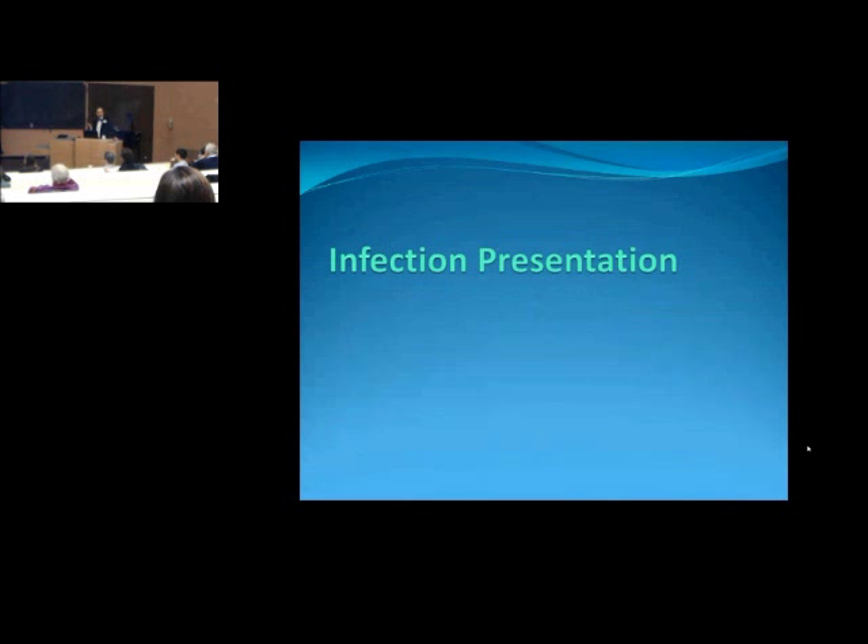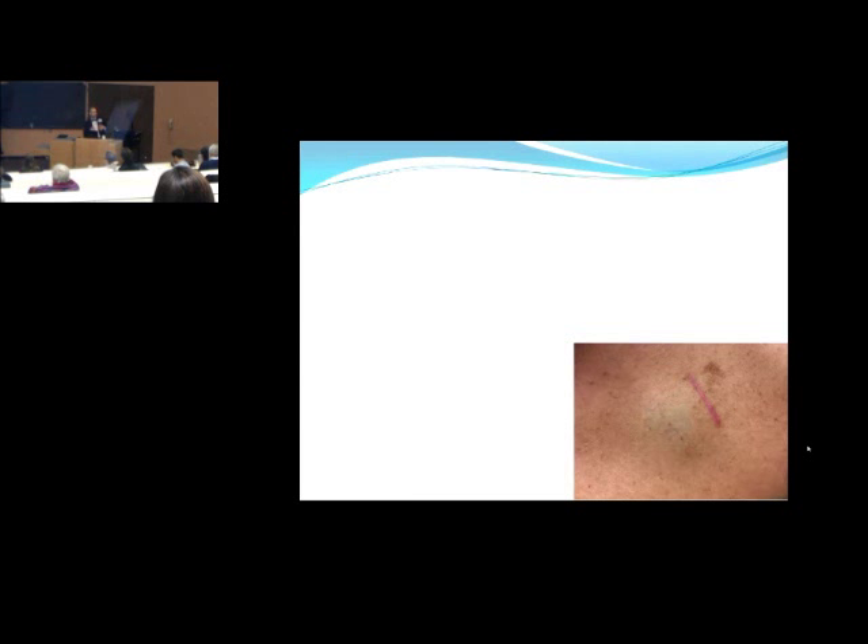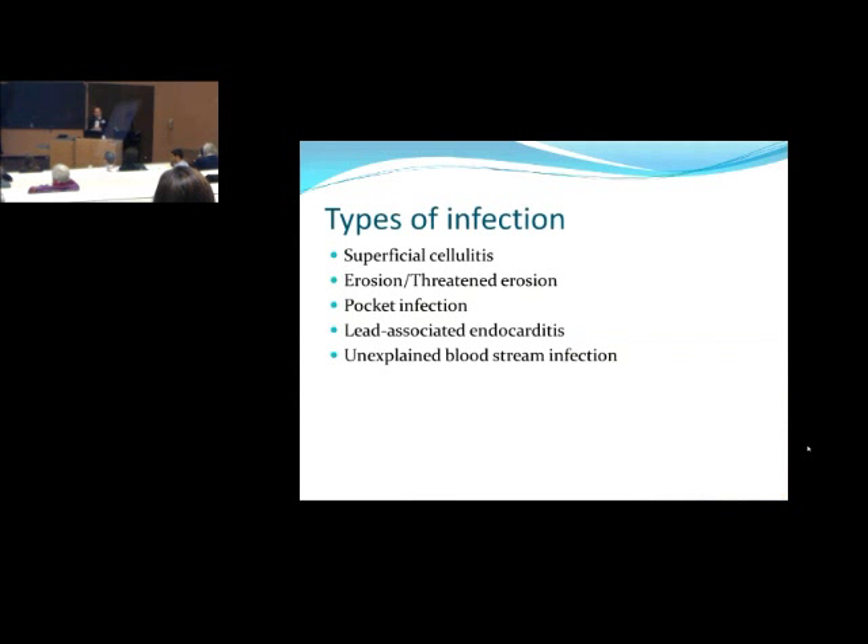Let's talk about presentation. There are a couple different types of what you might see when talking about a device infection. The first is superficial cellulitis — we don't consider this a real device infection. It's usually seen in the early post-op period involving just skin and soft tissue, not the deep tissue. The main types of device infection are either an erosion or threatened erosion — where you're seeing or about to see parts of the generator or lead — or a true pocket infection with warmth, tenderness, and drainage.